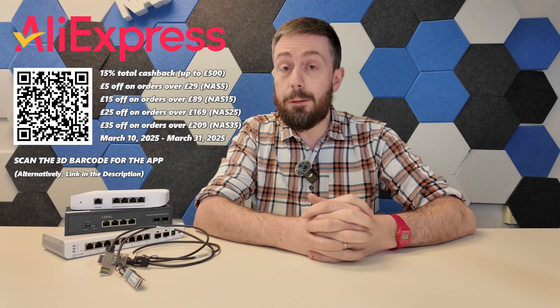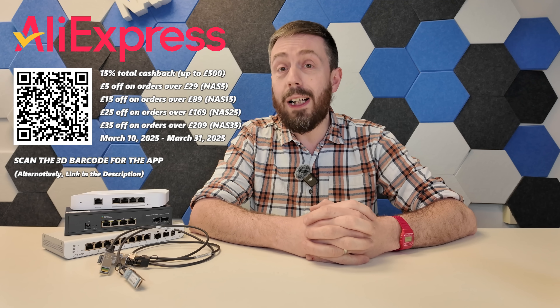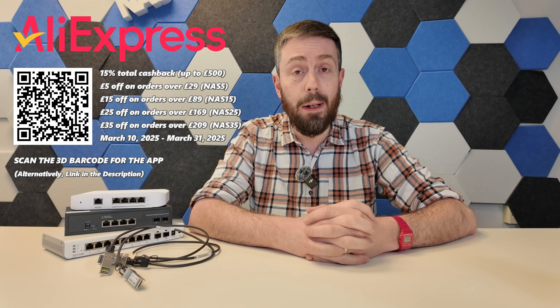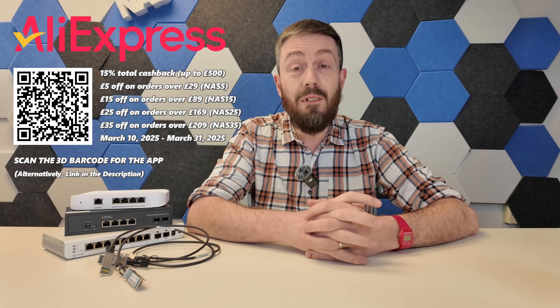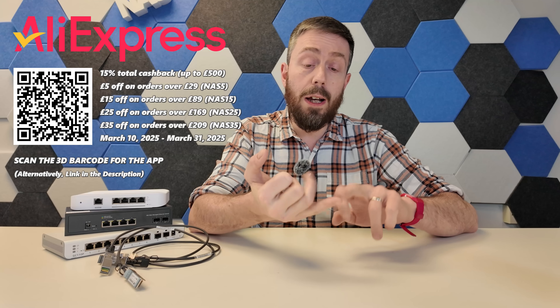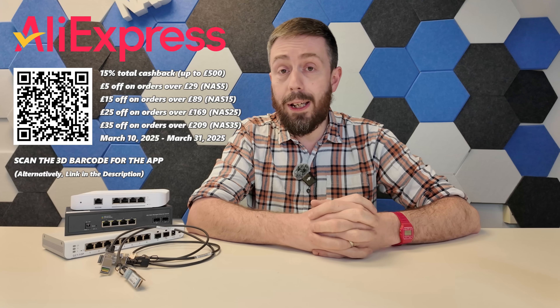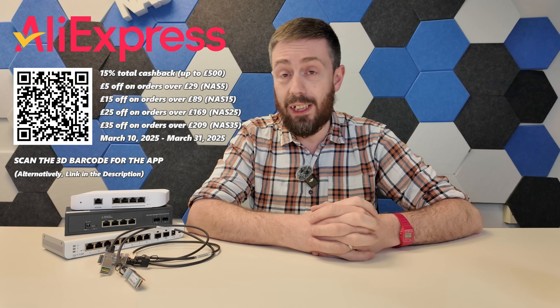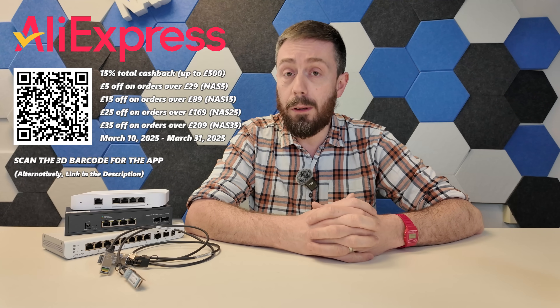This is taking place during the AliExpress anniversary sale where you can get up to 80% off your orders right now. Put those two together and you could make yourself a decent little saving. Below you'll also find discount codes for 5, 15, 25 and 35 pounds off orders with AliExpress until the end of March — that's the 31st of March 2025. Thanks to AliExpress for sponsoring today's video.